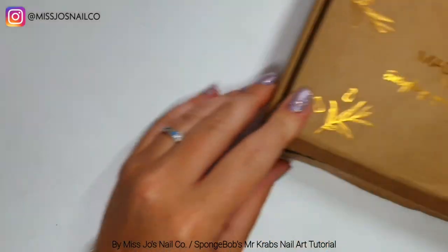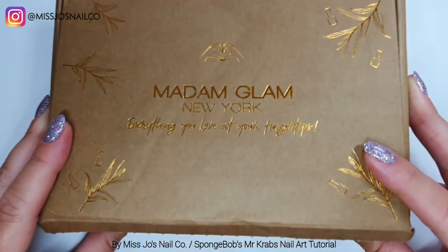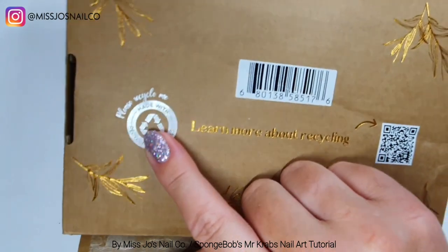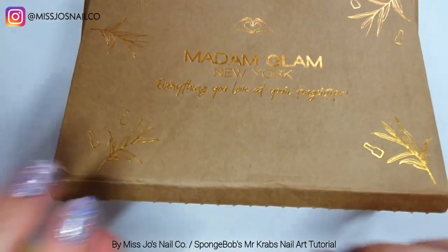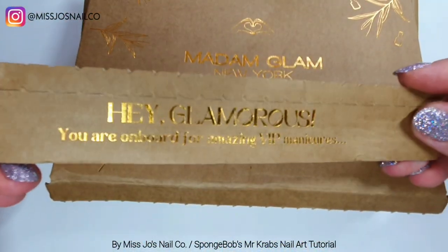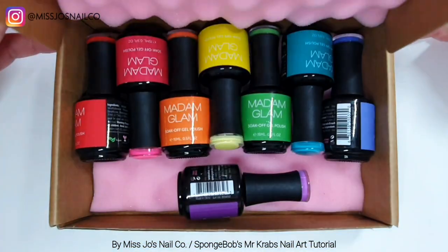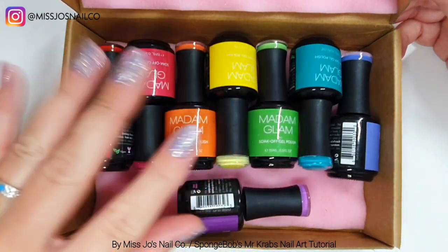Before we start, I have to show you the new Madame Glam collection because — holy macaroni and cheese with a little bits of bacon and a side of garlic bread — it's amazing. They've got, I hope this is new packaging because I love it. The gold on the brown just looks gorgeous, it's all made from recycled stuff and I love that, makes me very happy.